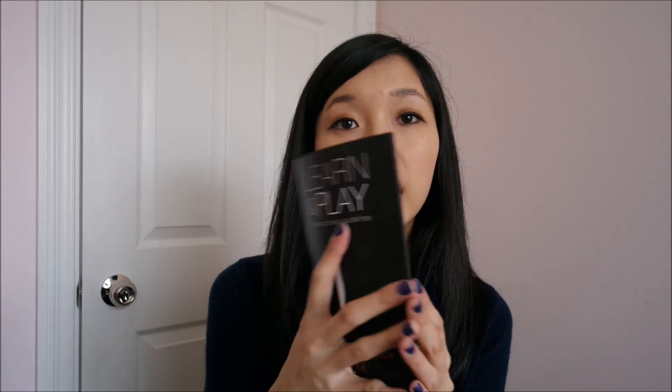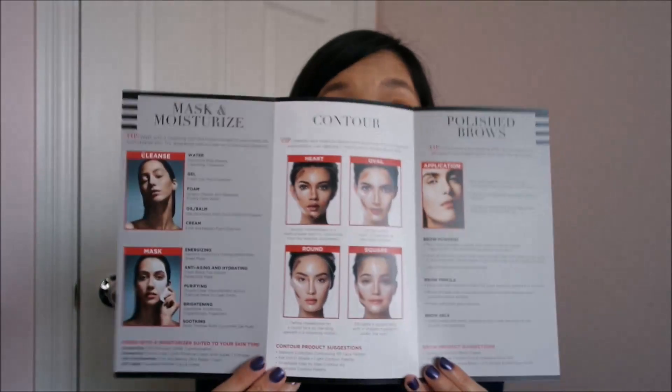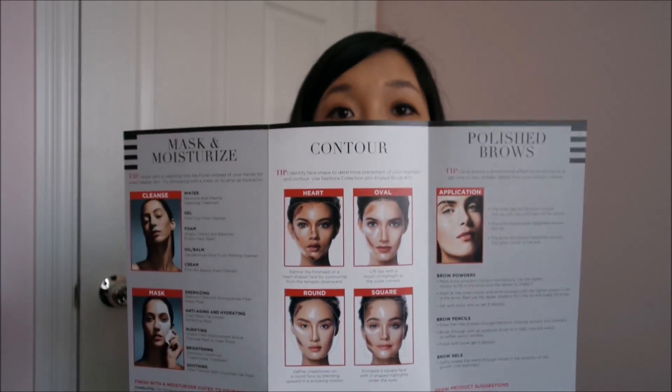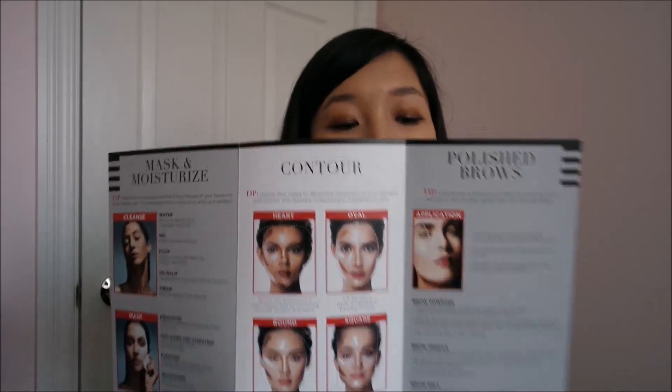The other pamphlet talks about the different types of workshops they were having throughout the store, so you get to learn about contouring, mask and moisturize, and polishing your brows. I didn't get a chance to attend them because I was busy going around swatching stuff and trying things on. I went onto the Sephora website beforehand and checked out what I wanted, but I still wanted to feel some of the products. Anyhow, let me get started on what I bought.